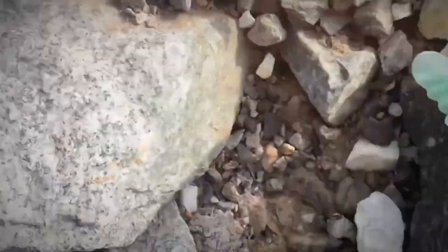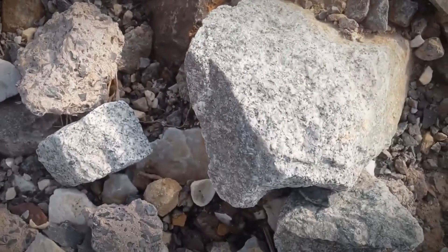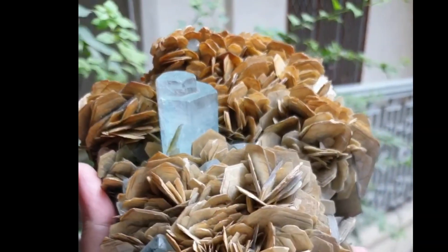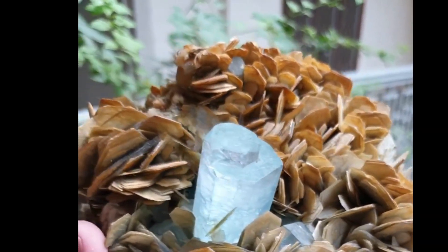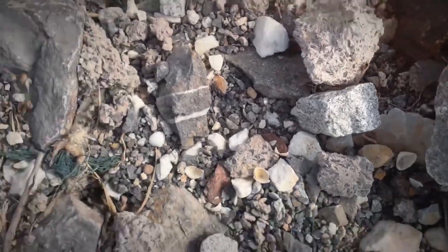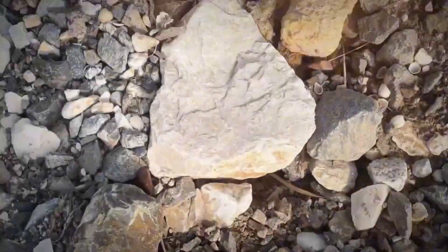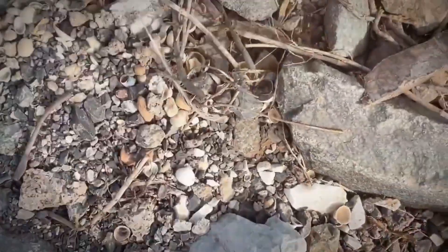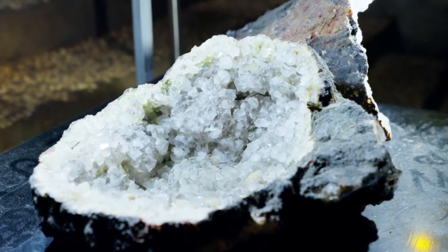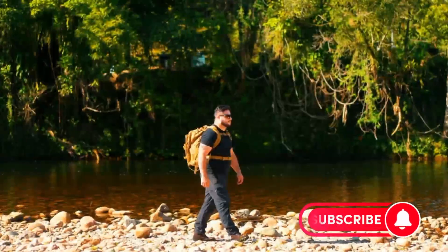So next time you're out walking and you stumble on a rock that looks dull, damaged, or downright disgusting — stop, look closer — because nature doesn't always put her finest jewels in polished boxes. Sometimes she wraps them in dirt, disguises them with flaws, and buries them where only the curious dare to look. These aren't just rocks; they're invitations, whispers from the earth to dig deeper. Don't forget to like, subscribe, and stay curious with EGS Pro.